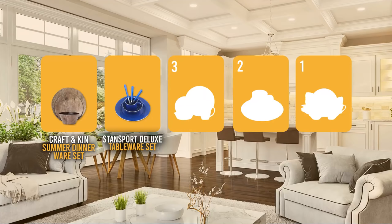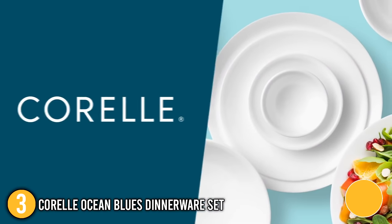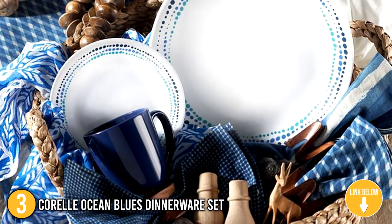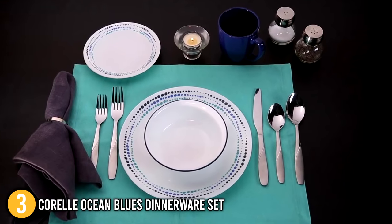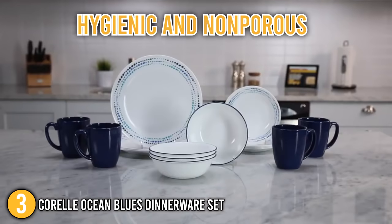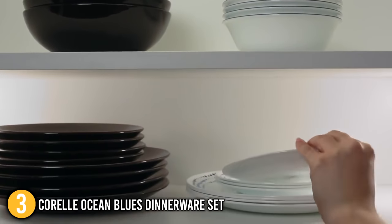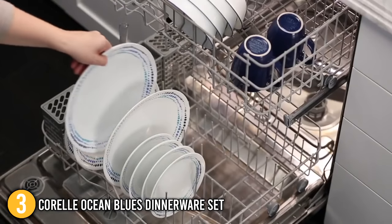Coming in at number 3 on our list is the Corelle Ocean Blues Dinnerware Set. This 18-piece set includes 6 dinner plates, 6 appetizer or snack plates, and 6 soups or cereal bowls. The set's triple layer strong glass plates and bowls make it highly resistant to chips and cracks. During testing, the team found the set lightweight and easy to handle. It is ultra-hygienic and non-porous, making it easy to clean while preventing odors from sticking to the plates. These plates and bowls also stack compactly, taking half the space of other ceramic dishes, and the set is dishwasher safe.